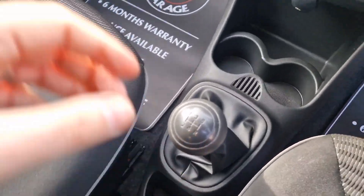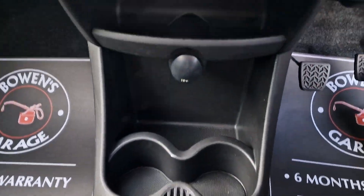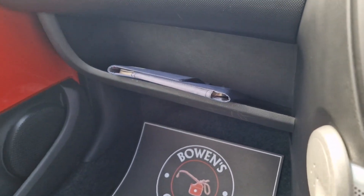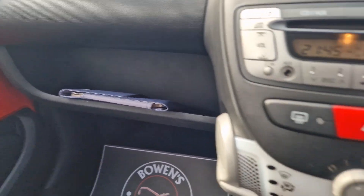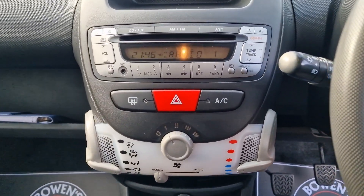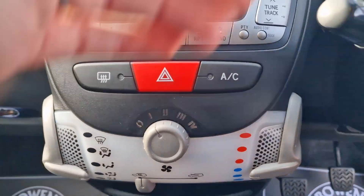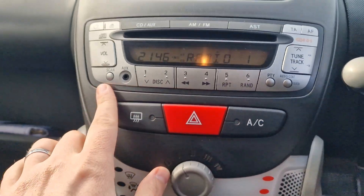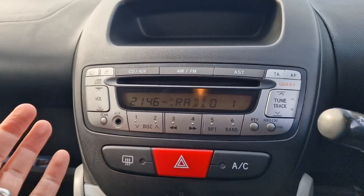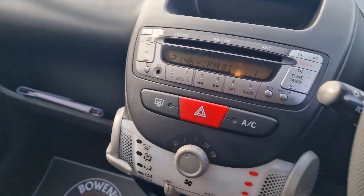Five-speed manual gearbox. You've got two more cup holders down below, a 12-volt socket, and a bit of storage at the back. All your handbooks in the little shelf. And then across to the infotainment, which is the easiest thing in the world to use — you've got your fan controls. It does have air conditioning in this model, an auxiliary input, and a CD player. It's as simple as that — very easy to use, very reliable.